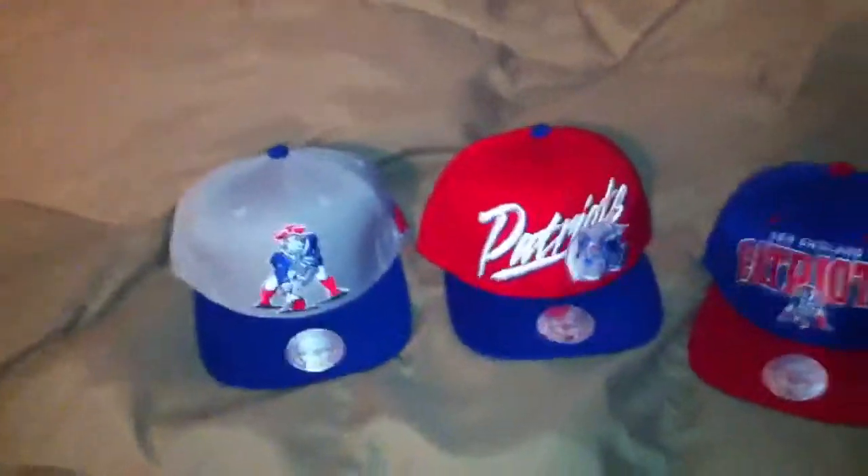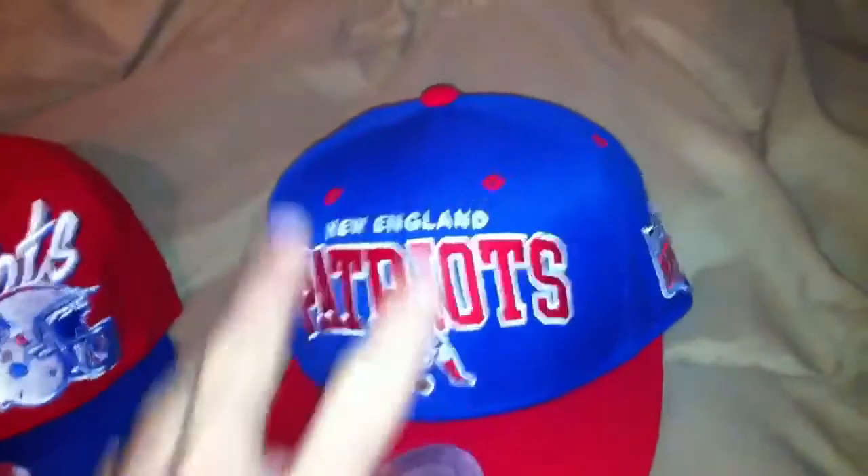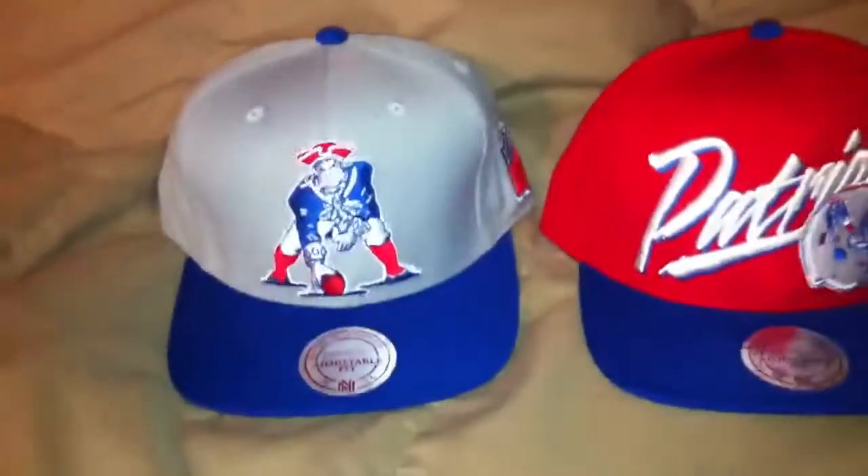Hey guys, what's going on? We are doing a snapback giveaway today. It's going to be a Mitchell & Ness Patriots snapback. It could be anyone like these, maybe even something different.